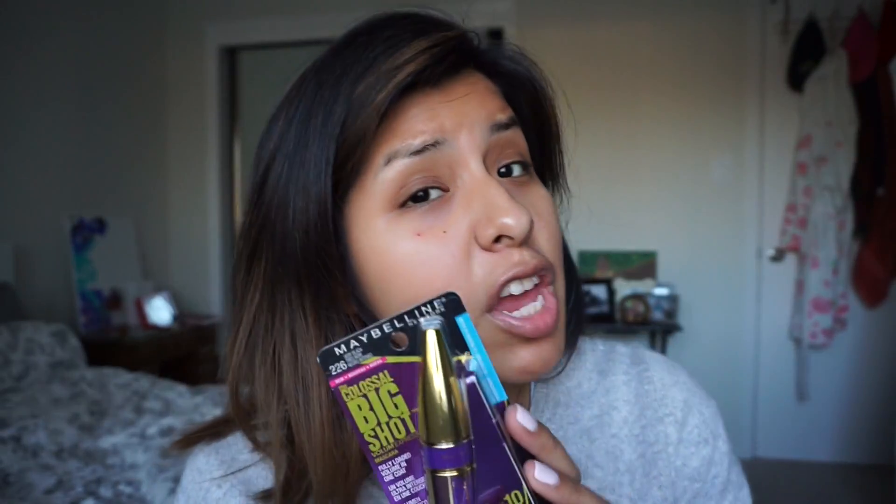So I got the shade Very Black in number 226 and I also got waterproof, because if you guys have ever seen my review videos about mascara, waterproof is the way I go. I don't do anything else. I found waterproof mascara to always give me a little extra curl and to make it last, to make that shape hold for the whole day.